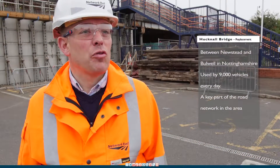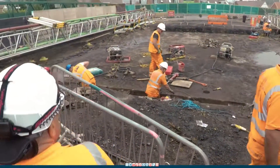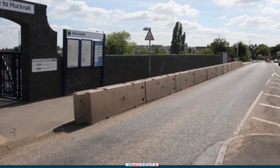Station Road Bridge in Hucknall is 140 years old and it needs replacing. The work this weekend will give us a new structure that's good for 120 years, and of course we'll be able to remove the concrete barriers that have been restricting traffic flow over the bridge.